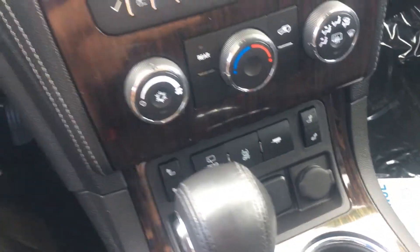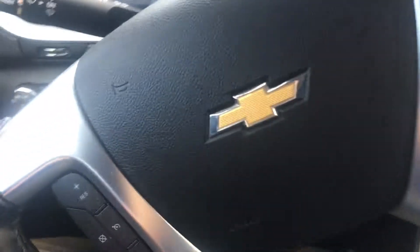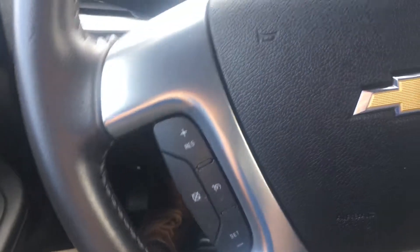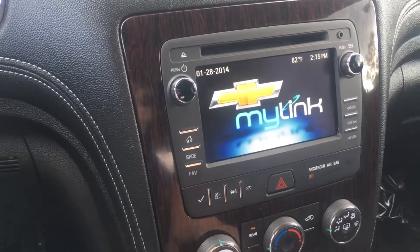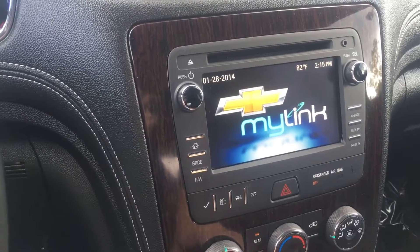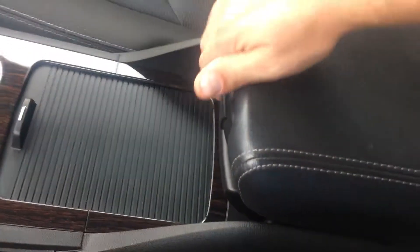Leather wrapped steering wheel. This one comes with heated seats and your towing package. It's got your Bluetooth and cruise control, your Chevy MyLink color touch screen infotainment center — plenty of options there — and your sliding console.